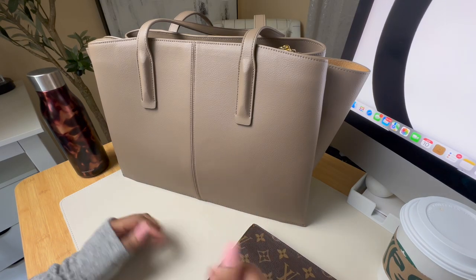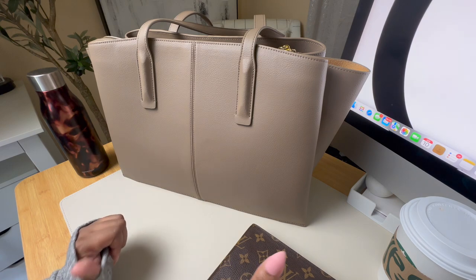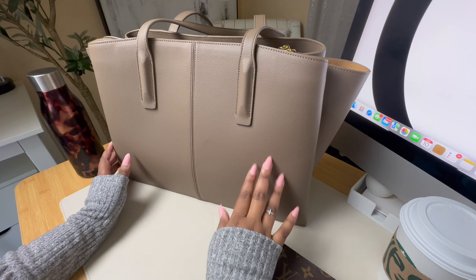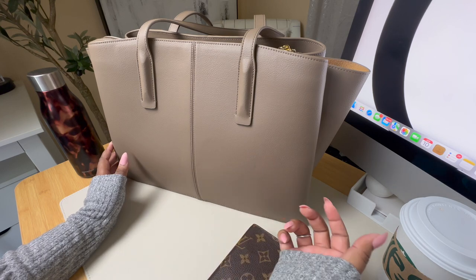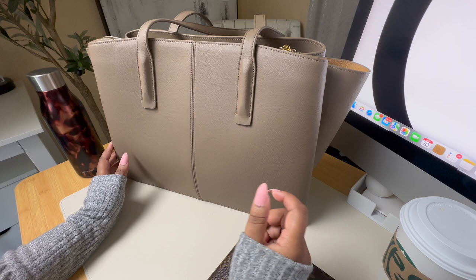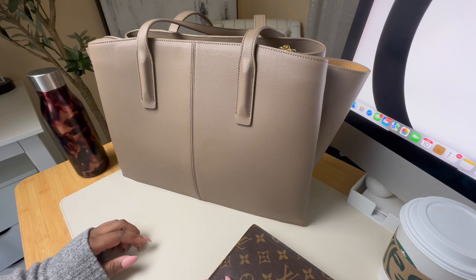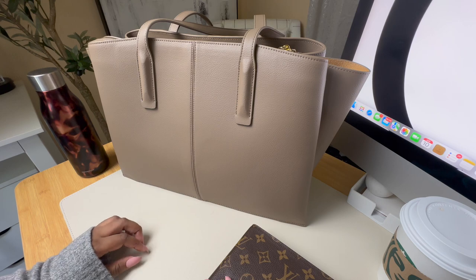Hello everyone and welcome back to my channel. I hope you're having a positive and productive day. My name is Kel with The Planar Aisle and today I'm reviewing the Paloma Tote from Freya New York and sharing all of the essentials that I carry in here when I head to the office. I do work from home but I go into the office maybe once a month or so to meet with my team or if there's a special event.